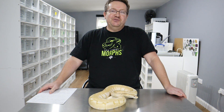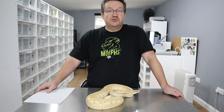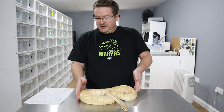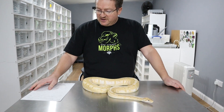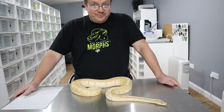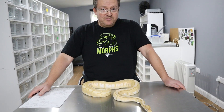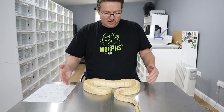Hello and welcome to New Forest Morphs. Today we're going to be talking about the banana gene, which is also known as the coral glow gene. It was founded in 2002 by two different breeders. One of them was Kevin McCurley at NERD, who first produced the coral glow, and he imported an animal from Africa and bred it through.